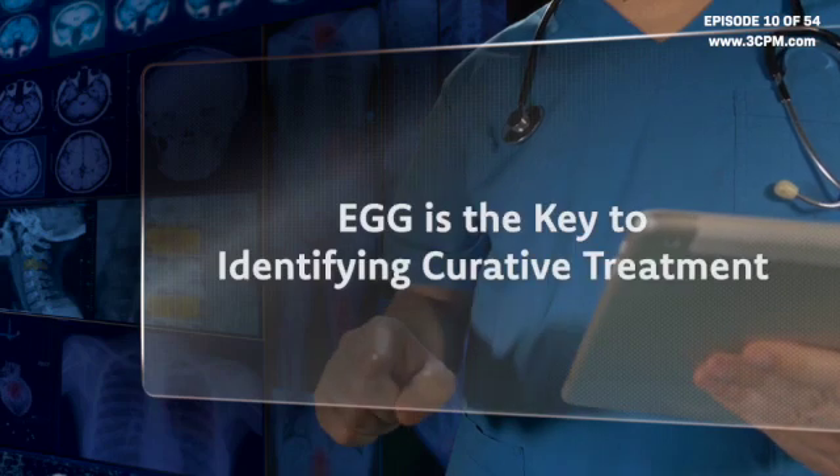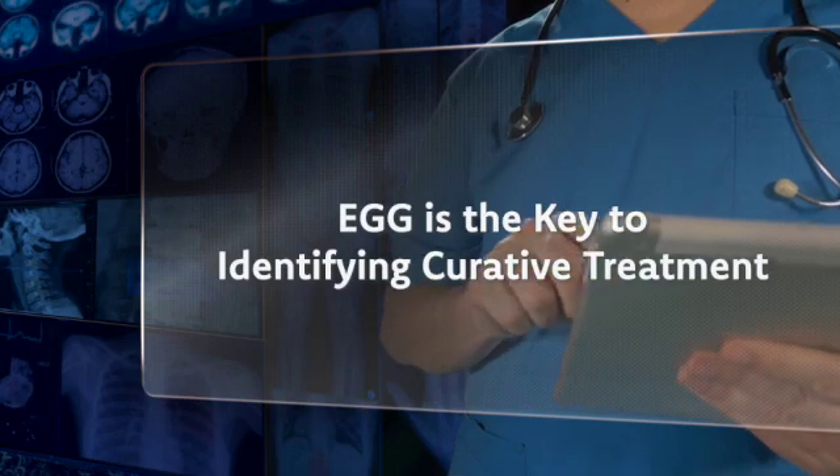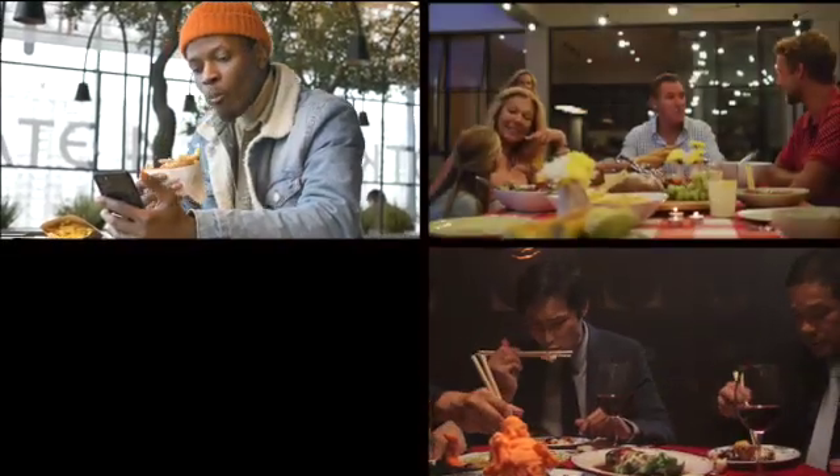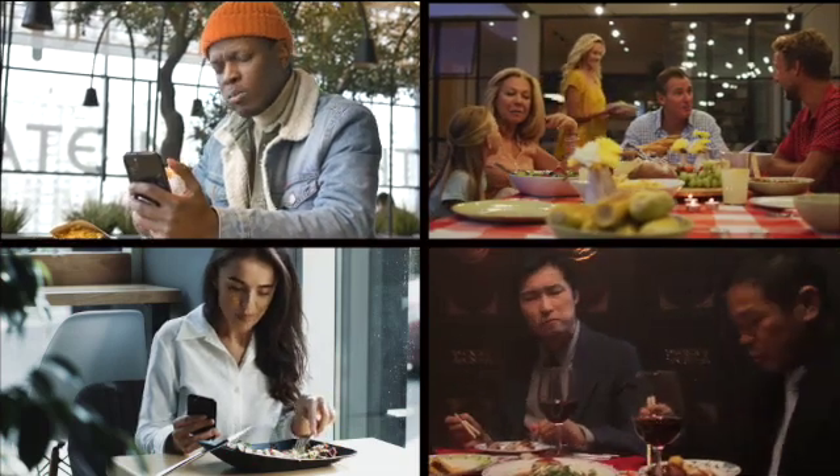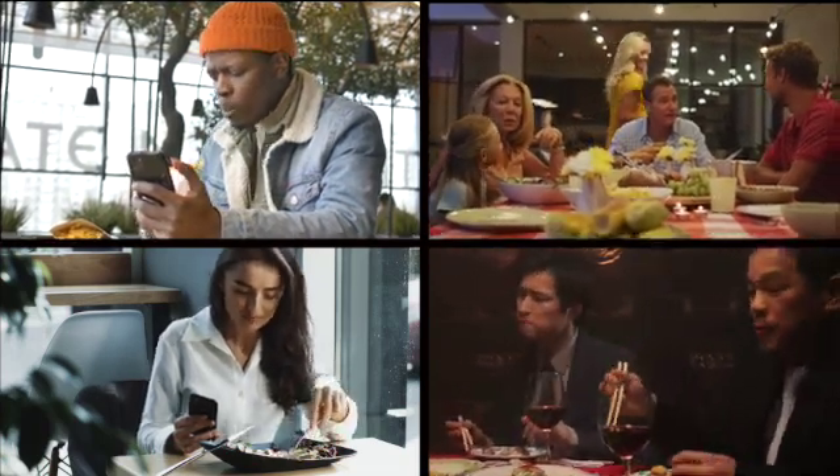EGG is the key to identifying curative treatment. Proper gastric motility is central to normal motility of the entire gastrointestinal tract. Similarly, EGG is central to understanding the normal functioning of a gut, and when things are out of whack.